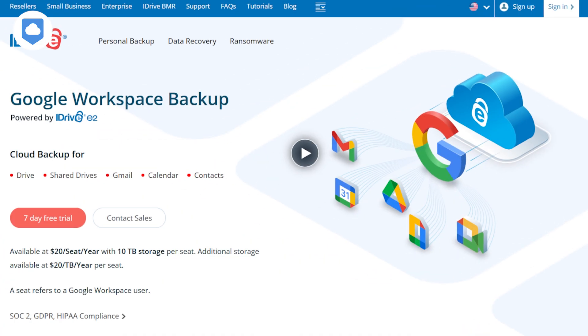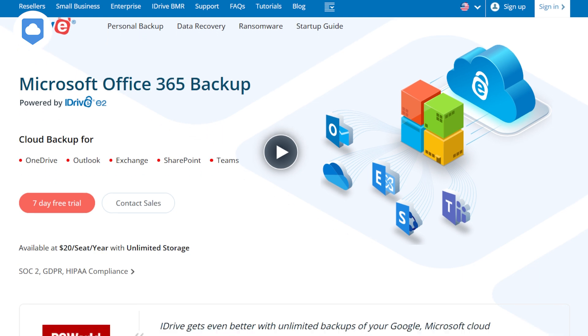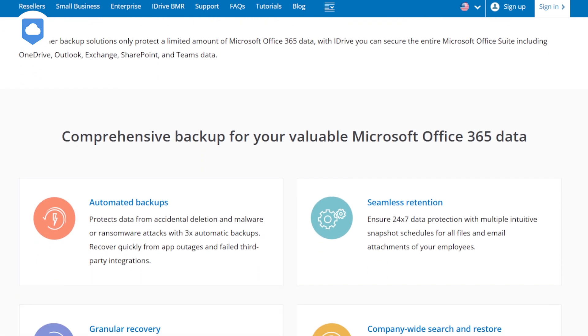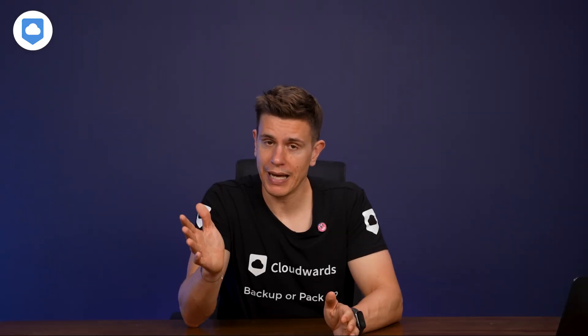I could spend the rest of the video covering all the features iDrive has. But a recent addition I found very interesting is the cloud-to-cloud connection to Google Workspace and Microsoft 365. If you have an account with either, you can now backup all your data into your iDrive account, and it's pretty useful to also backup your cloud data.